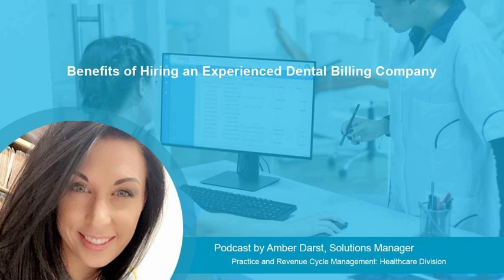Dental insurance verification services help dentists save time and focus on their core tasks. Most patients have absolutely no idea about their dental insurance coverage, and that there could be different coverage percentages, fee schedules, as well as exclusions. Patients expect their dental team to be aware of their insurance coverage, so that there are no surprises when it comes to their out-of-pocket expenses.